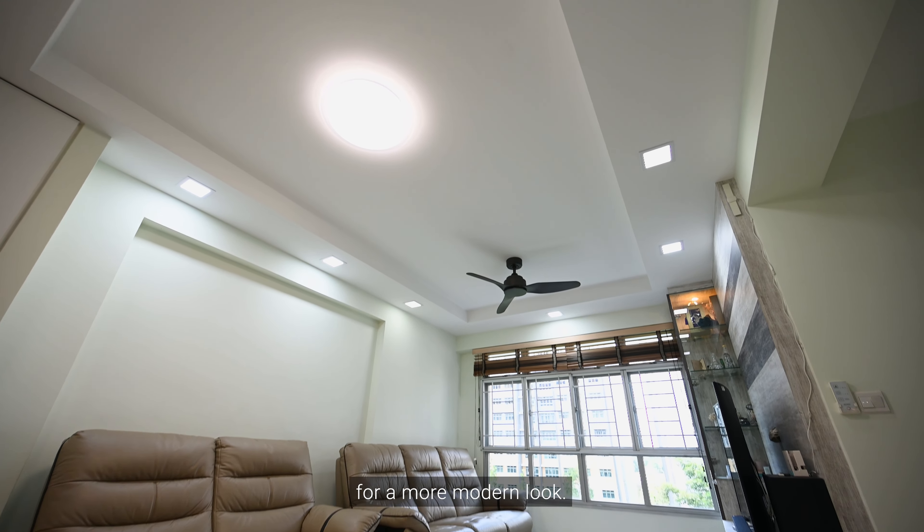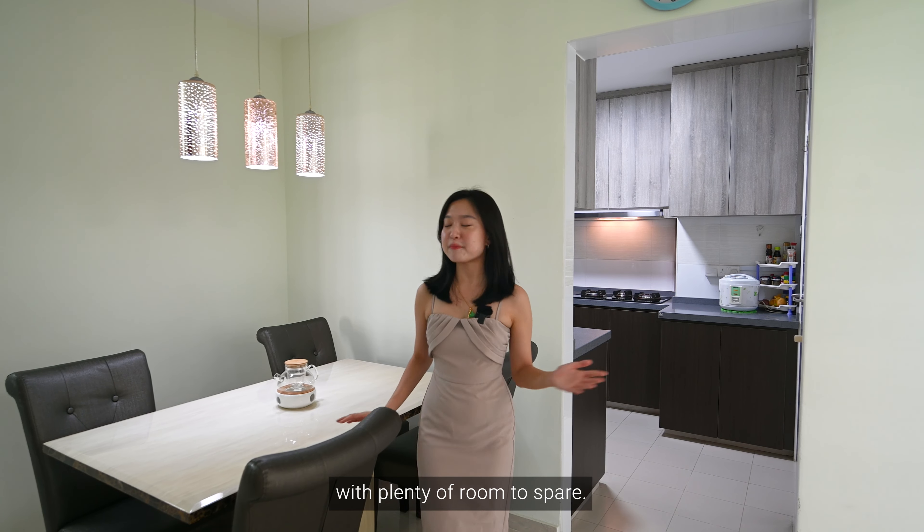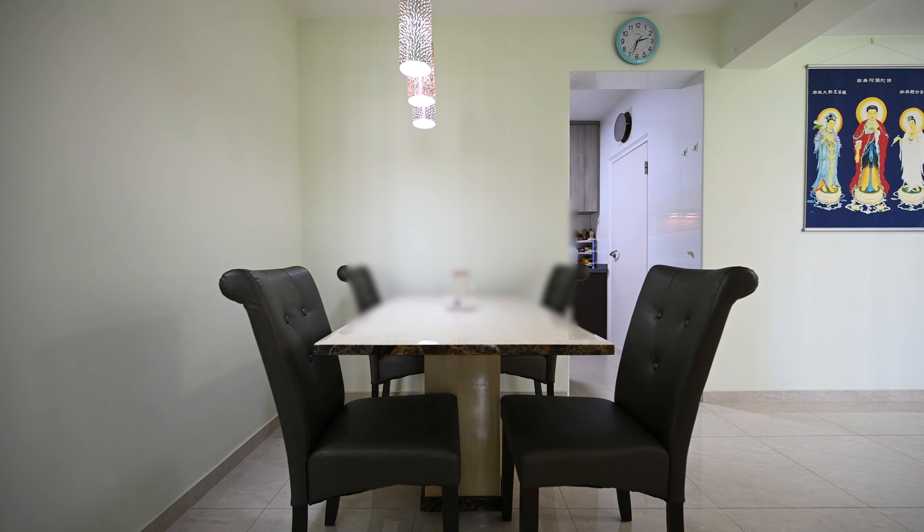The owners have thoughtfully placed a false ceiling above the living area and installed additional lighting for a more modern look. The dining hall comfortably fits a six-seater with plenty of room to spare.